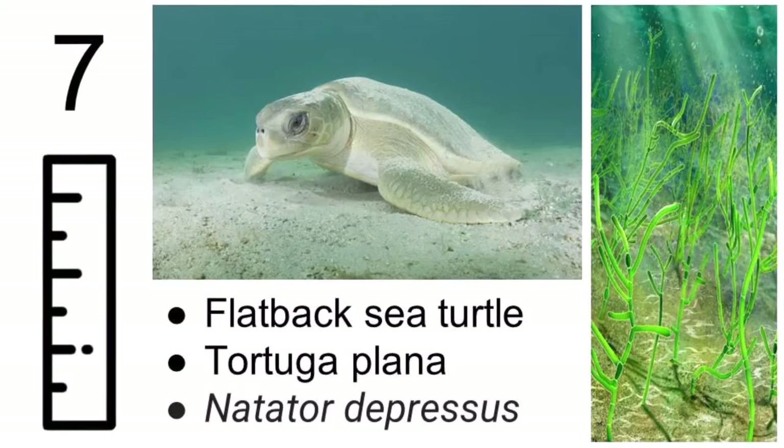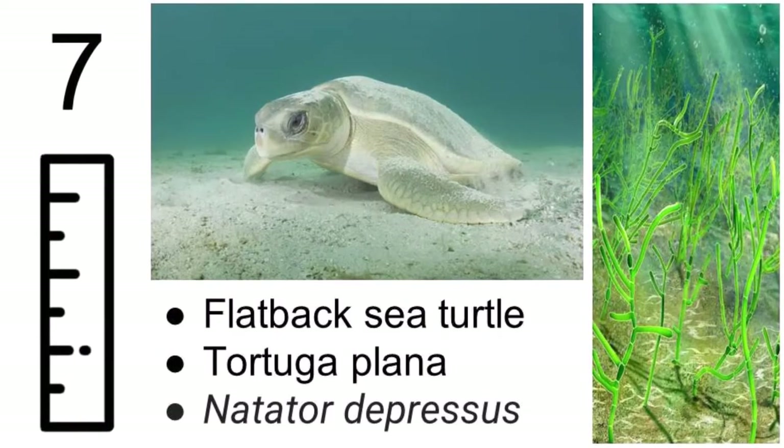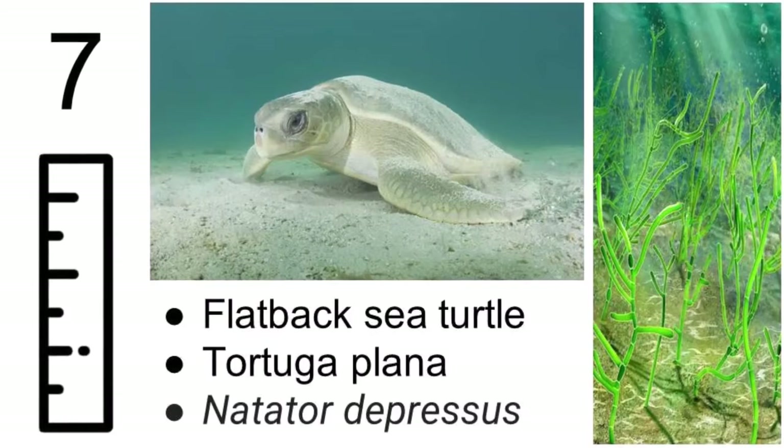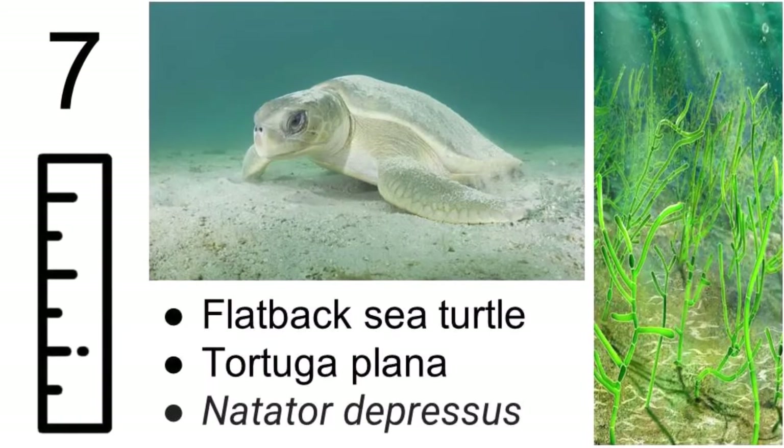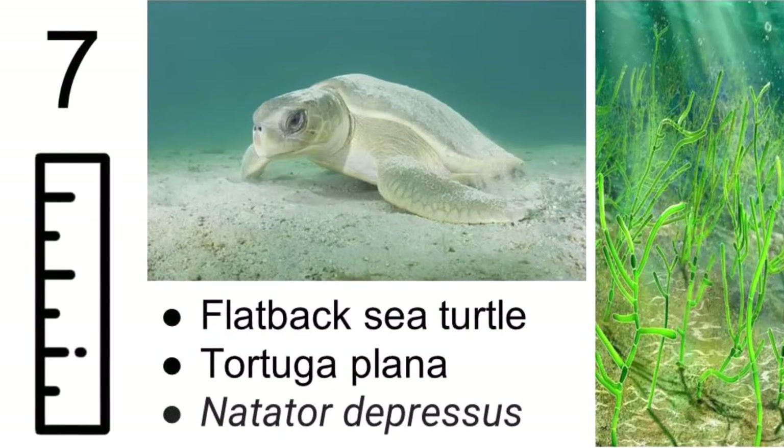Our last turtle, the flatback sea turtle, can grow to be about 40 inches and lives in tropical Australian waters. It mainly eats jellyfish, clams, prawns, and seagrass. They get their name because their shells are flatter than the other sea turtles.